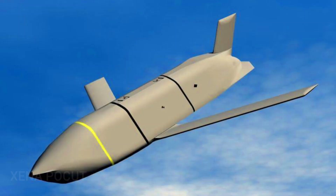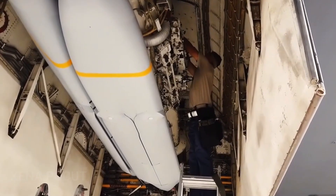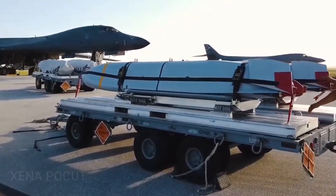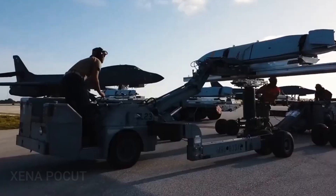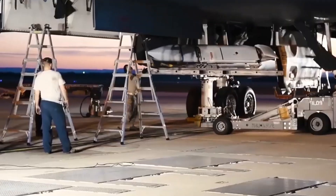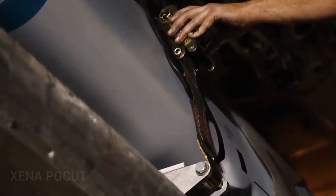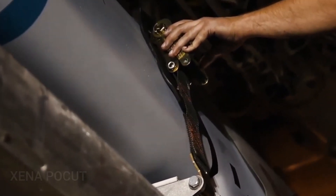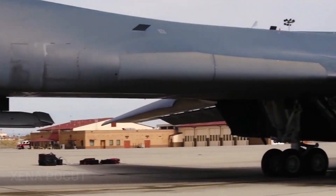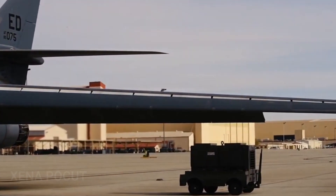The AGM-158 JASSM, or Joint Air-to-Surface Standoff Missile, is a low-observable standoff air-launch cruise missile developed by Lockheed Martin for the United States Armed Forces. It is a large, stealthy, long-range weapon with a 450-kilogram armor-piercing warhead. It completed testing and entered service with the U.S. Air Force in 2009 and has entered foreign service in Australia, Finland, and Poland as of 2014.